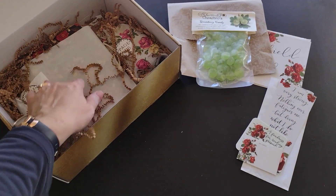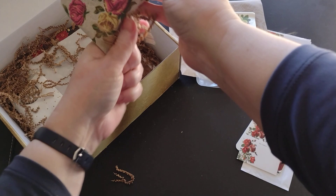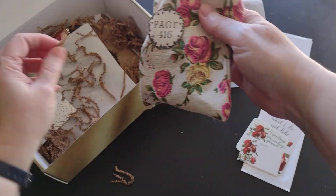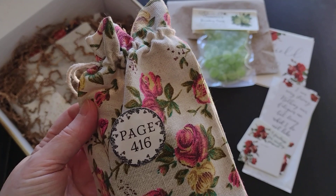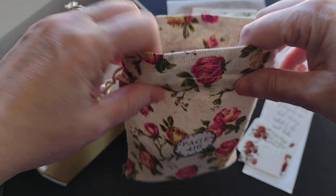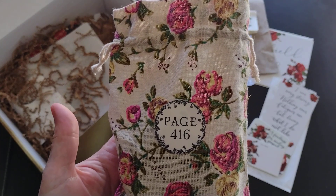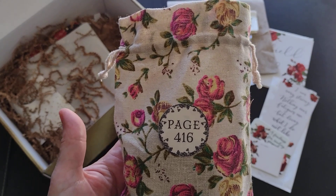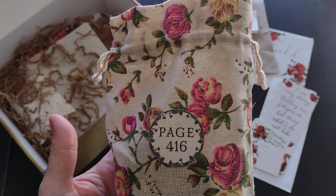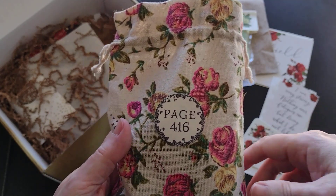At page 416 we have another item. As an aside — I'm actually filming this after Christmas — I love these little bags. They make great stocking stuffer bags. I've been collecting them, but my daughter did most of the wrapping this year and I forgot to tell her about the bags, so she had already wrapped everything in paper by the time I remembered. Oh well, maybe next year!